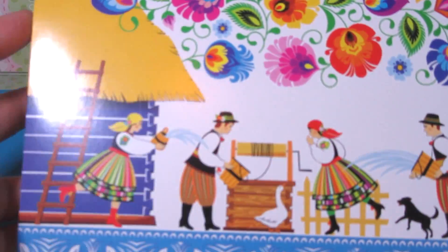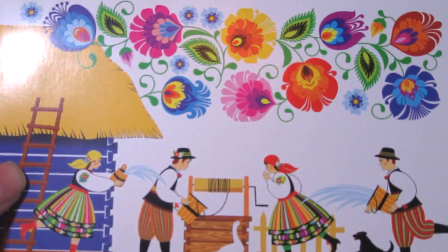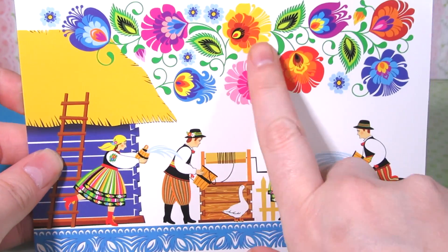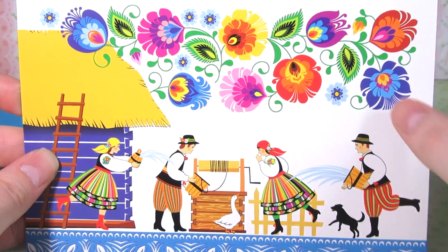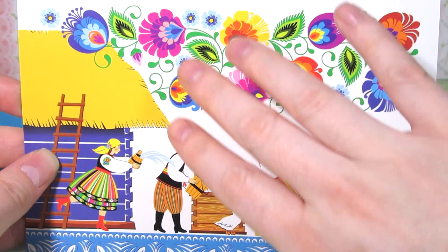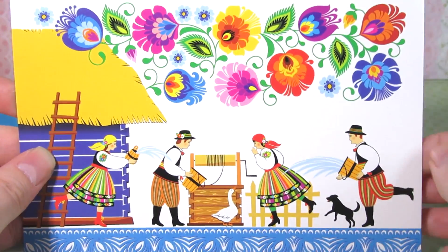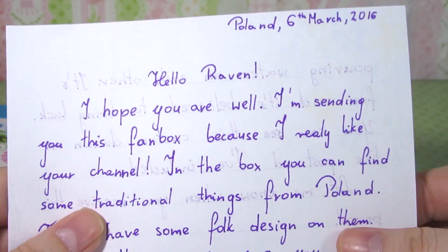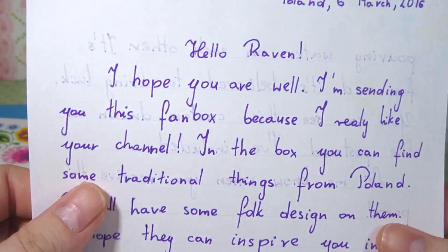I dug out the note and I'm just going to open it. In the envelope there's this really pretty card — look at it! I just love the art and everything. The colors are so vibrant, like all the curls. And there's a letter in here and it's from Poland — oh, that's so cool!